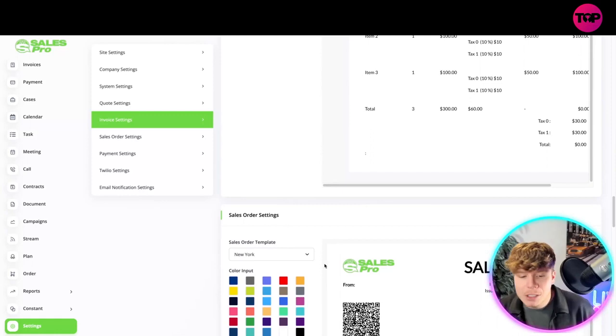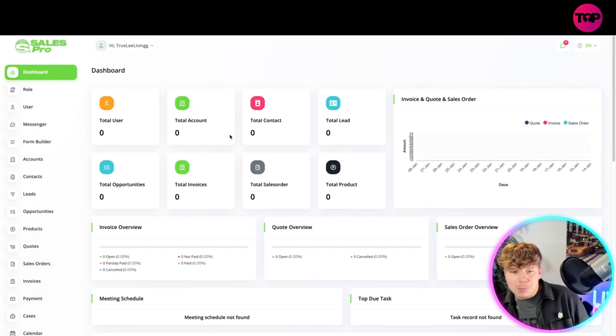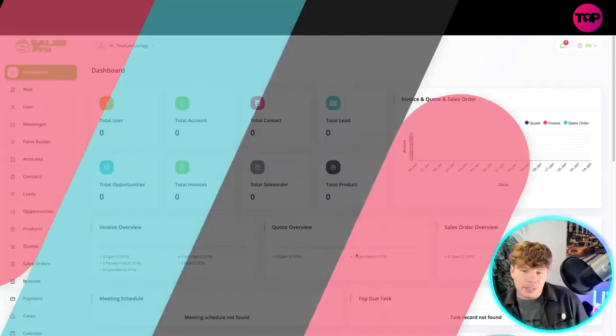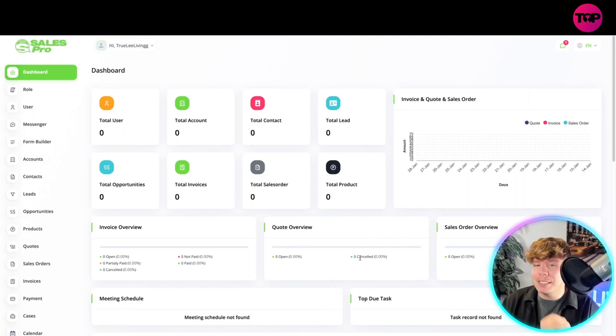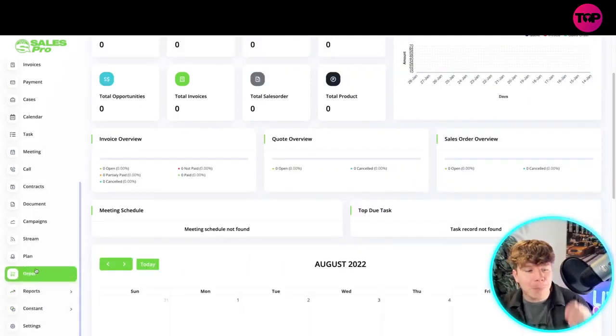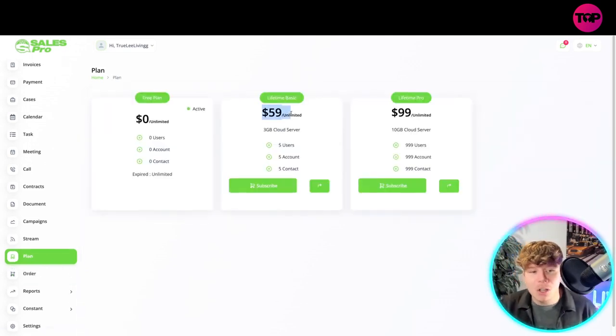In Settings you have an abundance of options — change your logo, dark logo, light logo, fire icon, anything you want. You can update company settings and system settings. If you ever struggle with anything, just use the Help Center. Once you've set everything up, go back to your dashboard and all that information generates the insights on one single page — that's how incredible this is. Prices are $59 to get involved, or $99 for Lifetime Pro.